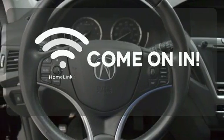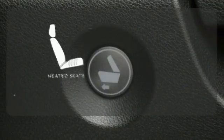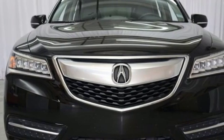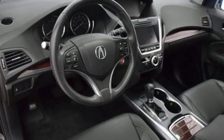Doors open and your path is well lit with HomeLink. The heated seats keep you comfortable no matter how cold it is. Who says luxury and utility can't coincide? This MDX begs to differ.